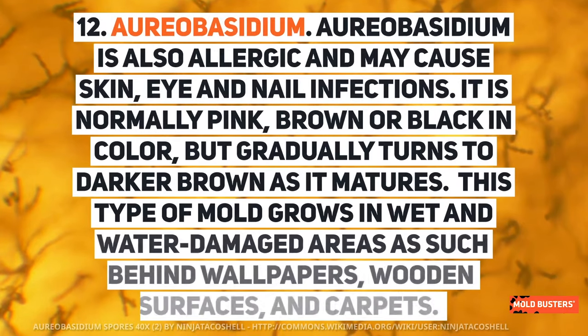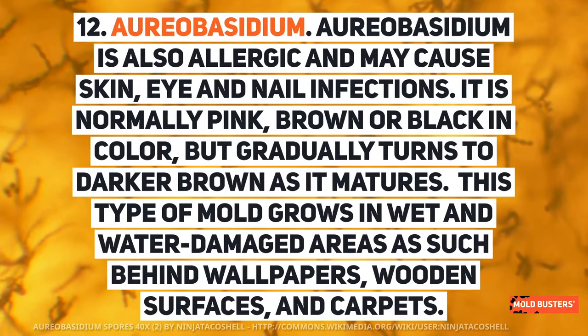Fusarium is also allergenic and may cause skin, eye, and nail infections. It is normally pink, brown, or black in color, but gradually turns darker brown as it matures. This type of mold grows in wet and water-damaged areas such as behind wallpapers, wooden surfaces, and carpets.